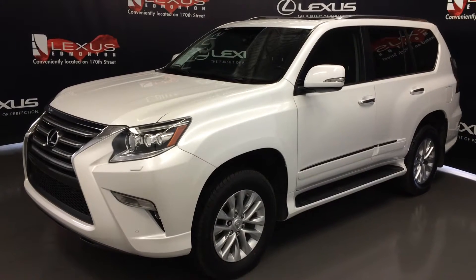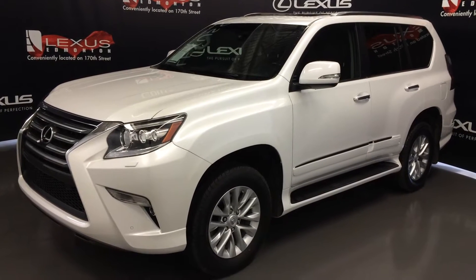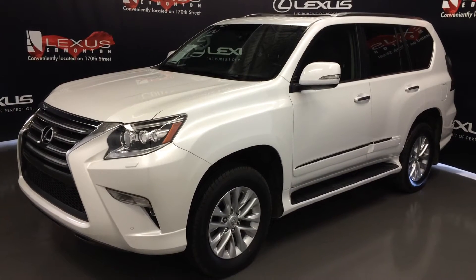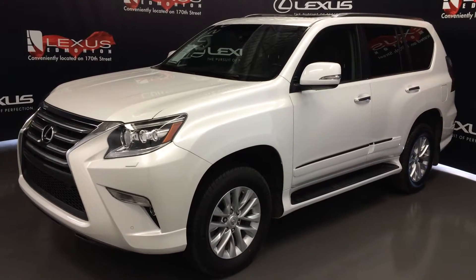We're looking at a Lexus certified pre-owned 2015 Lexus GX 460. Full-time four-wheel drive, white exterior, black leather with mahogany wood trim, four-door, seven-passenger. This is the premium package.